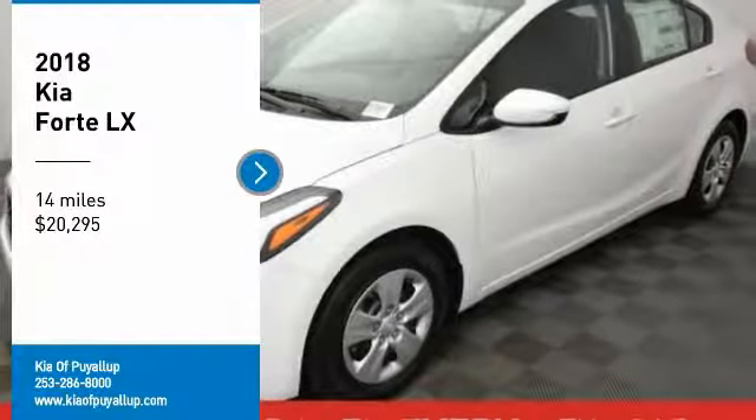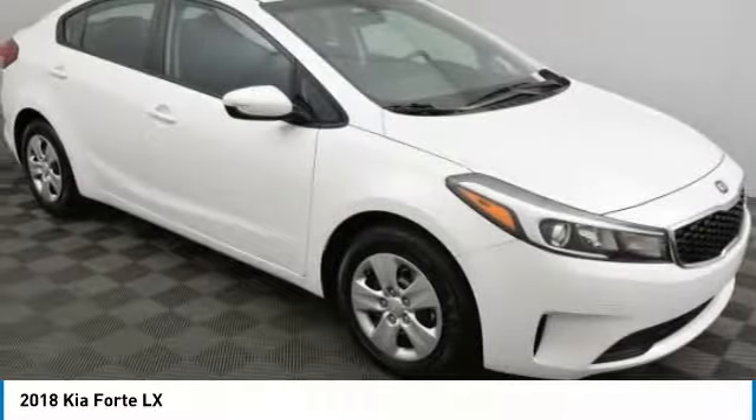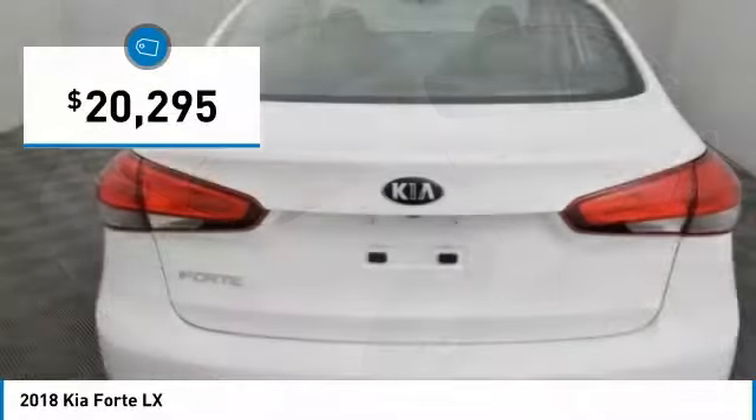Take a ride in the 2018 Forte. If you're looking for a trendy and feature-laden compact sedan, the Kia Forte is for you. It offers an exceptional combination of innovative design, high-quality engineering, and outstanding value, and is priced below $25,000.